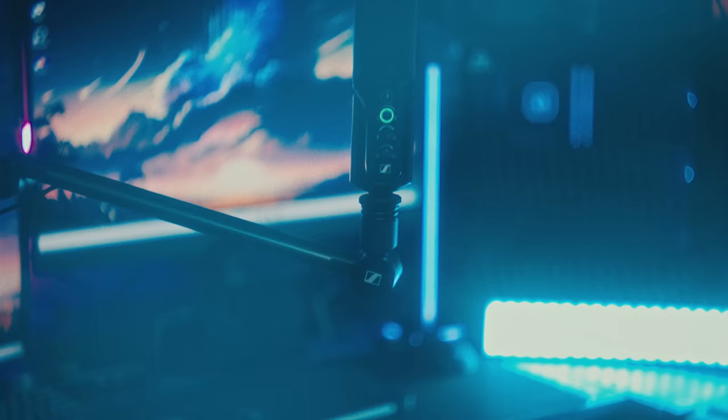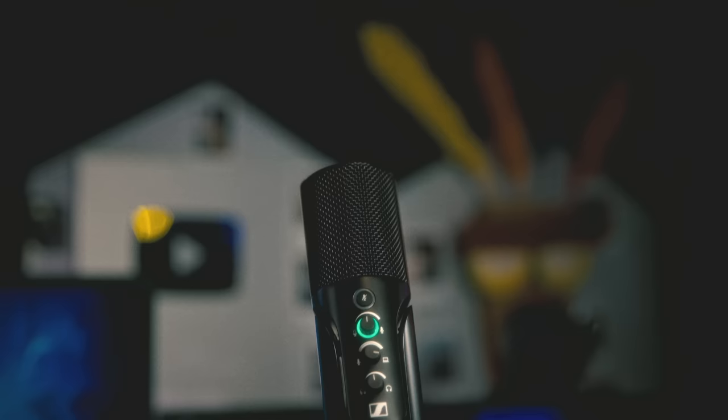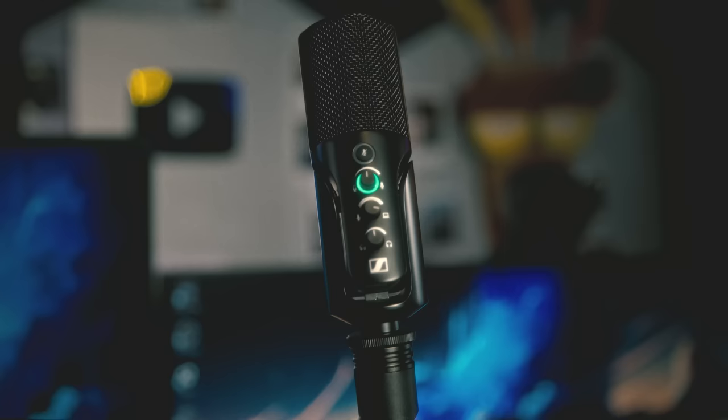So in that vein, this is Sennheiser's Profile USB microphone — this is their first USB microphone endeavor, and I'm pretty impressed with it. It uses the Sennheiser KE10 capsule inside, which is a cardioid pickup pattern. It's designed for solo streamers, podcasters, YouTubers — to provide the easiest and most focused workflow possible. If I had one word to describe this microphone, it would be focused.